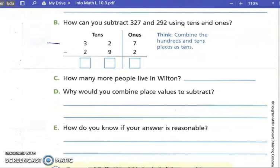How many more people live in Wilton? Thirty-two tens minus twenty-nine tens — how far is it from 29 to 32? Three. So we have three tens here, and seven ones minus two ones is five. So how many more people live in Wilton? Thirty-five people.